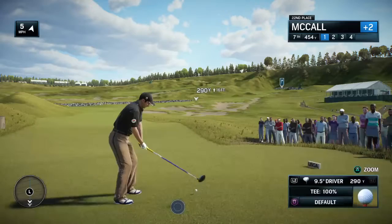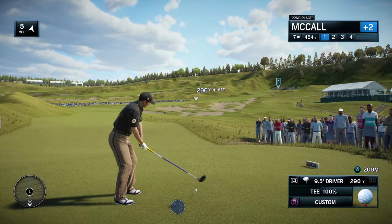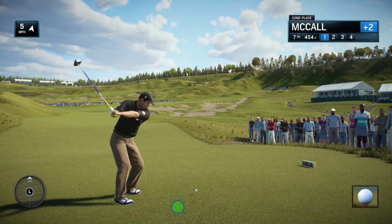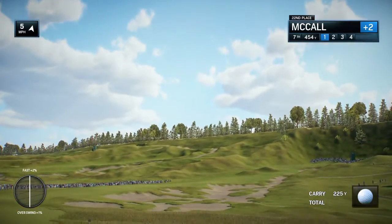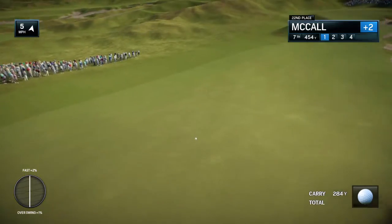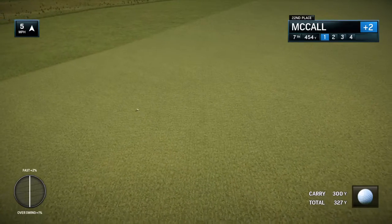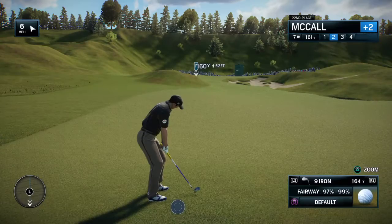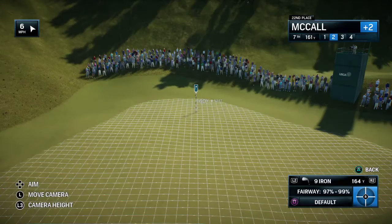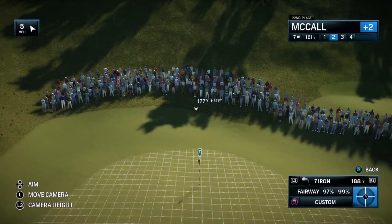Frank, what a stretch of tough par fours here at Chambers Bay. Now to the seventh — long uphill par four with a lot of trouble to the right. Yeah, it's all sand. If you miss to the left, it's all rough, so take your pick. Ideally, that green strip the superintendent mows each and every day, that's the place to go. For a US Open at 508 yards, if you miss that little green strip, this hole will be hazardous because it's going to play a lot longer uphill. Right now that green is going to look very small, so it's going to take a good shot to give himself an opportunity.